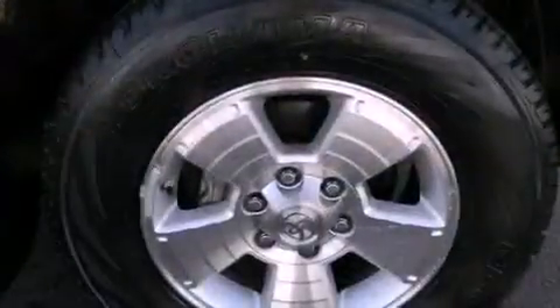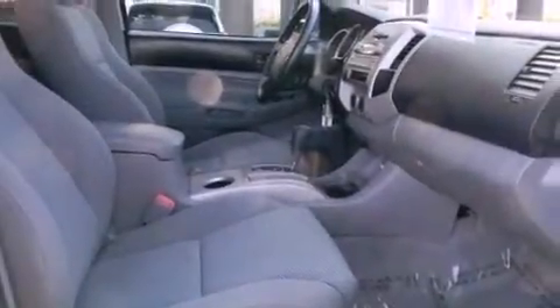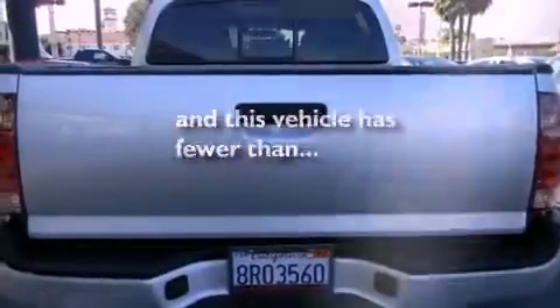All of the following features are included: air conditioning, a rear split bench seat, a bed liner, brake assistance technology, and this vehicle has less than 36,000 miles.